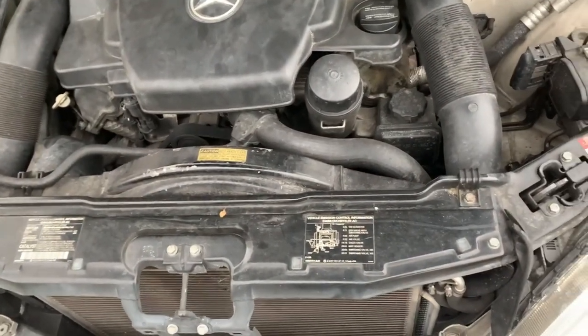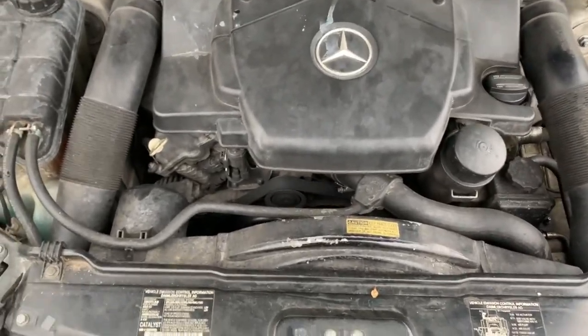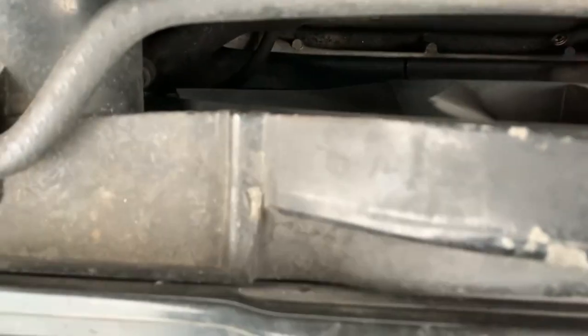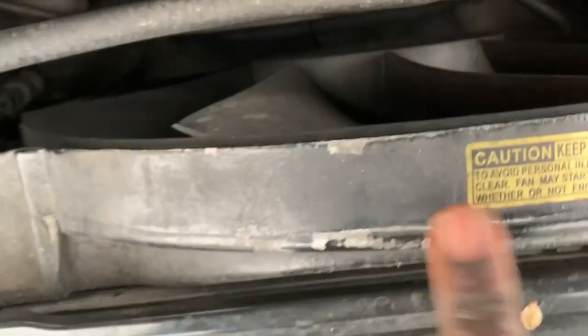I did some diagnosis on the car and figured out something — my fan is not moving. The fan is seized, completely seized. Since the fan is dead, I have to take it out to fix the problem, and once I do that, the coolant warning on the screen should go away.